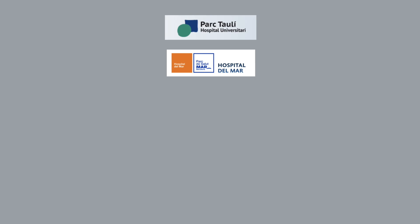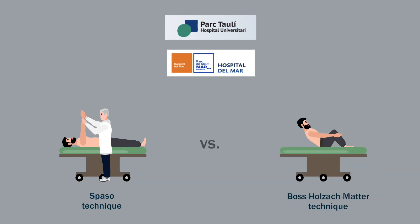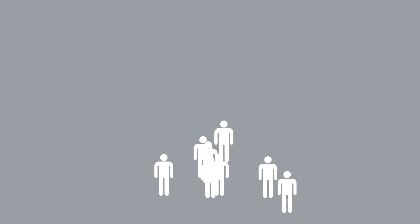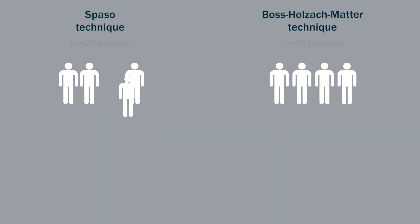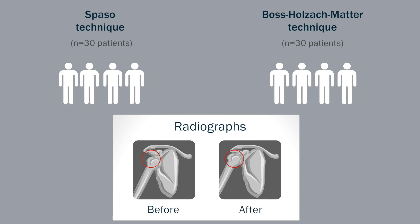Physicians in Barcelona, Spain compared the SPAZO technique, which is performed by a physician without sedation, to the BOS-Holzak-Matter technique, a technique that the patient can self-administer. Patients who presented to the emergency department with an acute anterior shoulder dislocation were randomly assigned to one of these techniques. Thirty patients were placed in each group. Radiographs were taken before to diagnose the dislocation, as well as after to confirm the reduction.